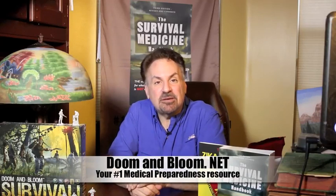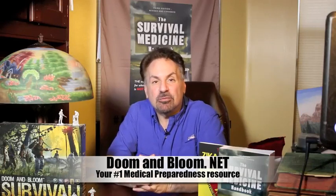Together with my wife Amy Alton, a nurse practitioner, we're the New York Times and Amazon bestselling authors of the Survival Medicine Handbook, now in its 700-page third edition, and other books including the brand new Zika Virus Handbook, and the designers of the Doom and Bloom Survival board game, recently named by the Prepared Family blog as the Teaching Preparedness Resource of the Week.